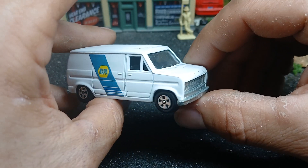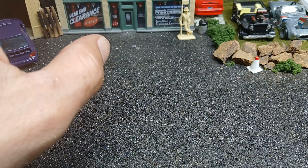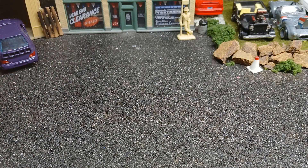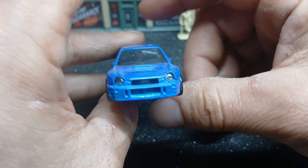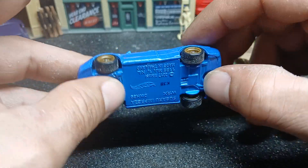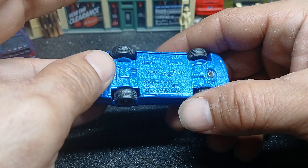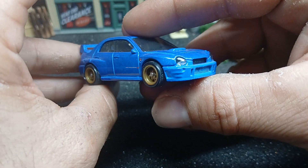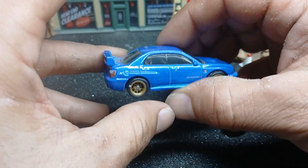Next one is this Subaru WRX Bug Eye — the Bug Eye STI. It's a Hot Wheels Premium from the Cars and Coffee 2017 series. Very nice car. I love that they made the headlights part of the window to give it that lens look.